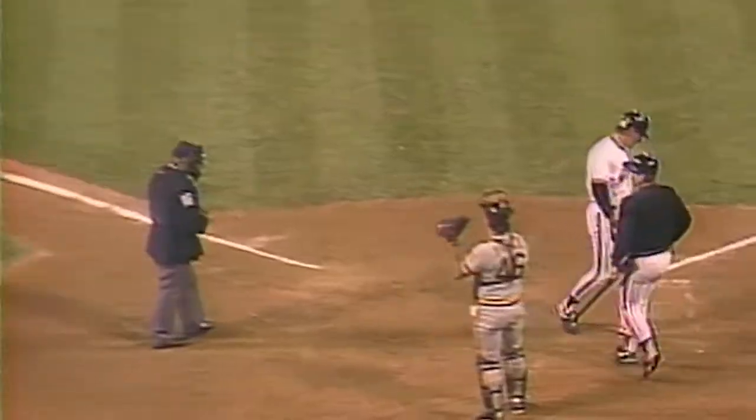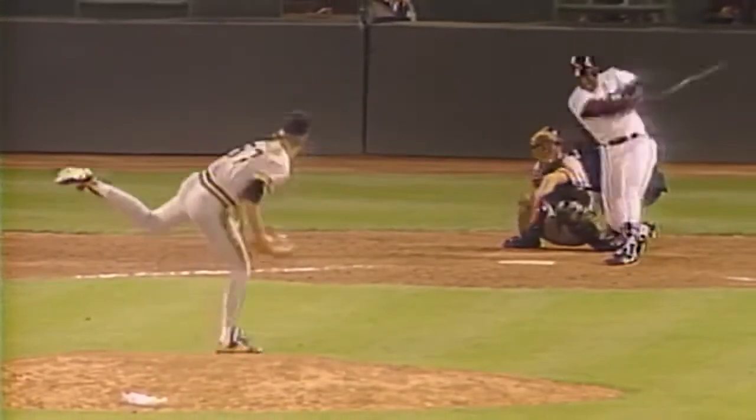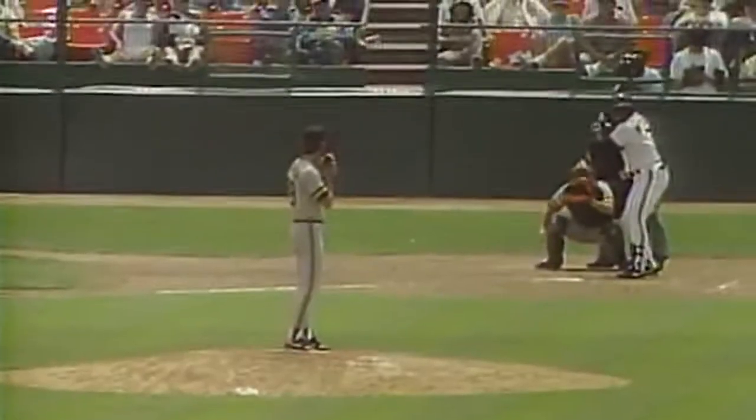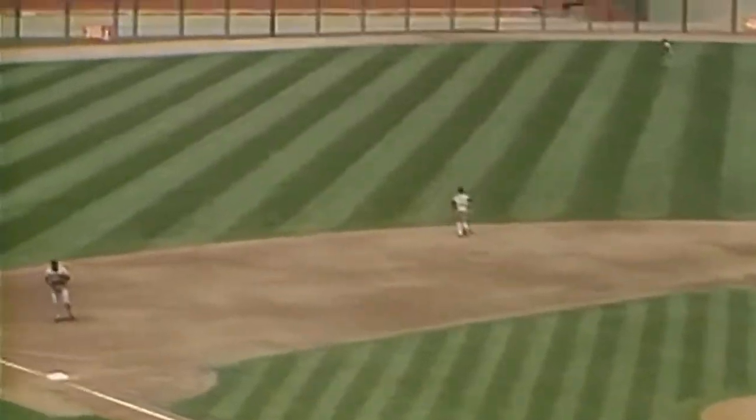And what a start he's having for his year. Fly ball to center — Kevin Mitchell has his second home run of the game and his ninth of the year. Mitchell — his tenth home run of the year, and the Giants lead three to one.